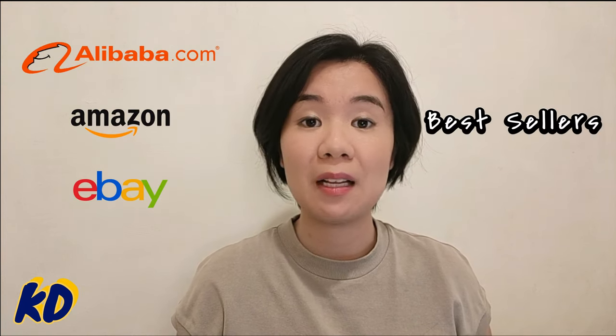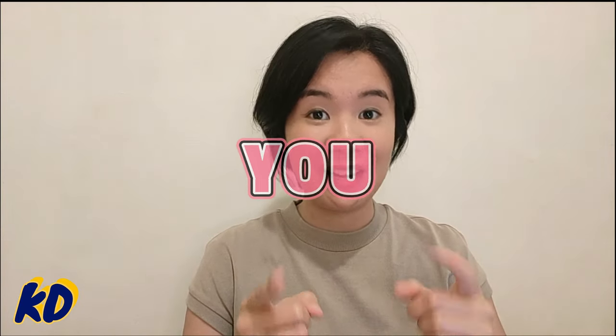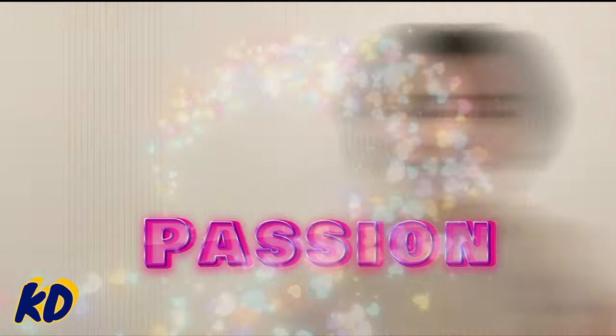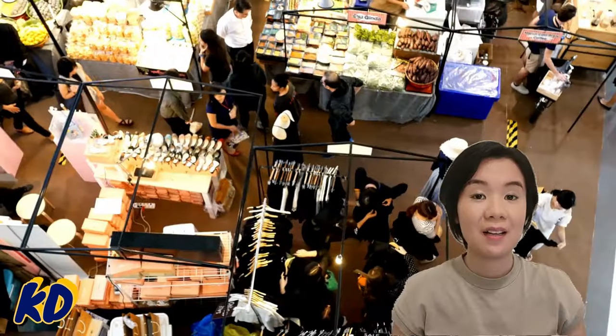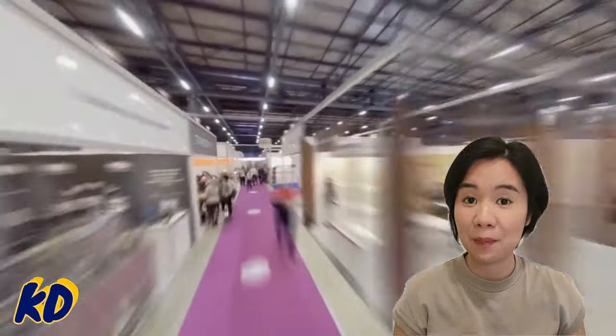No matter which way you are using to do market research, please make sure that you are doing this research yourself, because the key to success is to find a product that you are interested in selling in the first place. Let your passion drive your business.